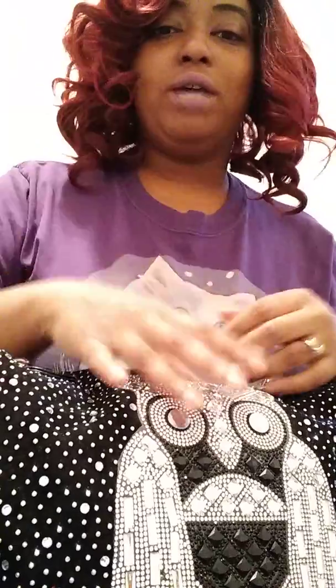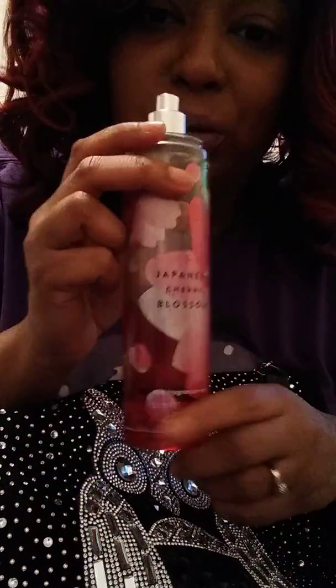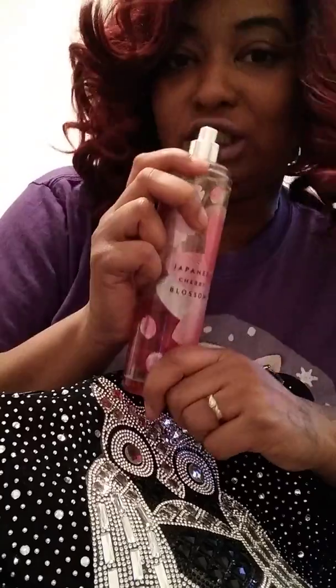So I'm just going to randomly pick stuff out because, like, who just goes in order? First thing that's in my bag is my Bath & Body Works Japanese Cherry Blossom that's almost gone because I use it so much, and it smells so good.